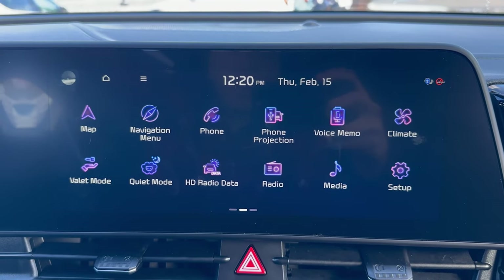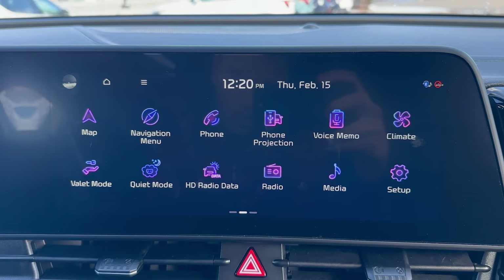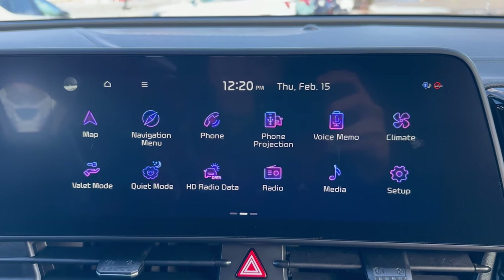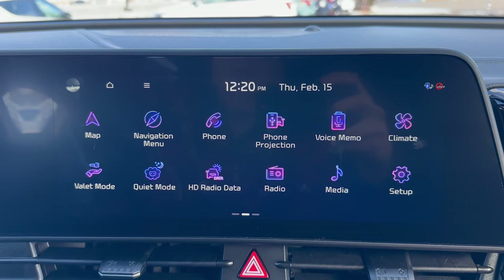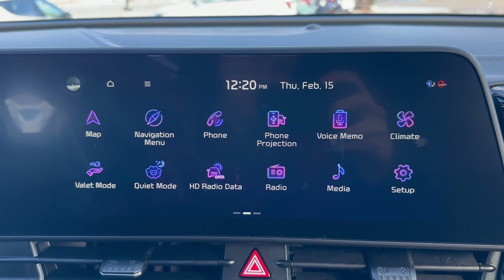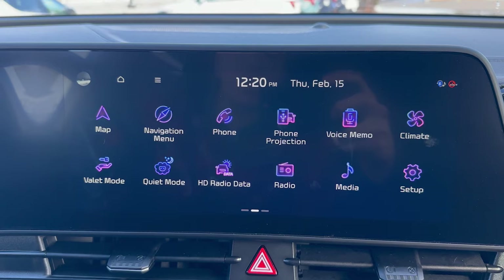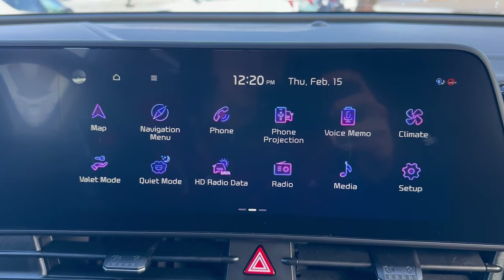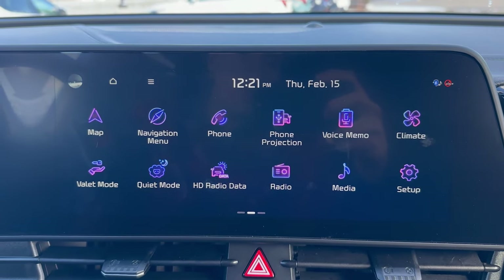I don't have a USB port here, so I can't hook up the full Apple CarPlay and Android Auto systems, but that's about it for this one. This is the 2024 Kia Sportage X-Line trim level. If you guys would like to set up an appointment and take a look at this vehicle, call us here at 262-444-5445. You can ask to speak to sales. Otherwise, stay safe out there and have a great day, everybody.